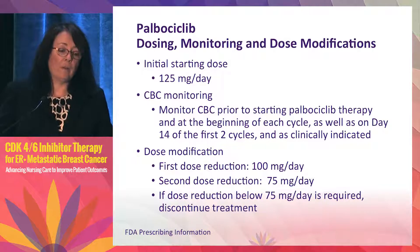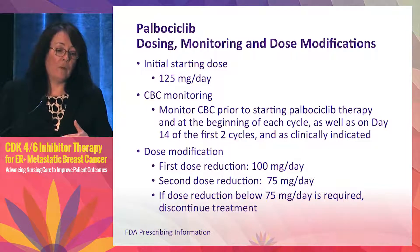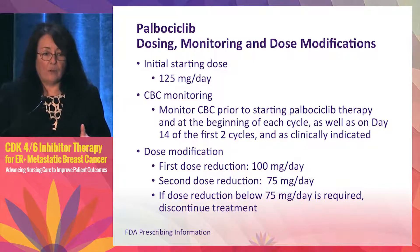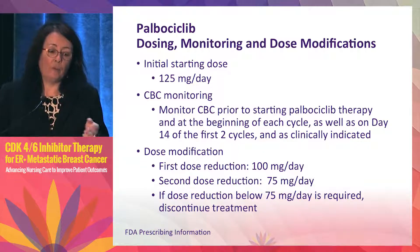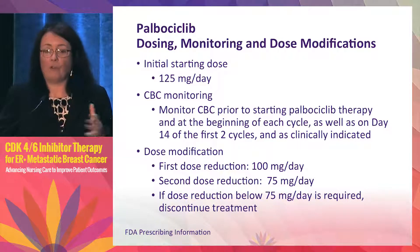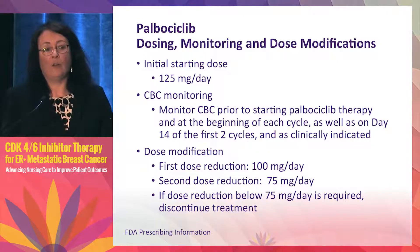Regarding dosing: the initial starting dose is 125 mg per day. A CBC is recommended on day one, and also on day 14 or 15 of the first and second cycle, although the midway CBC is going a little out of vogue since we know neutropenia is likely and dose adjustments are typically made based on the day-one CBC. Dose modifications go to 100 mg for the first reduction, then 75 mg, with no benefit below 75 mg.